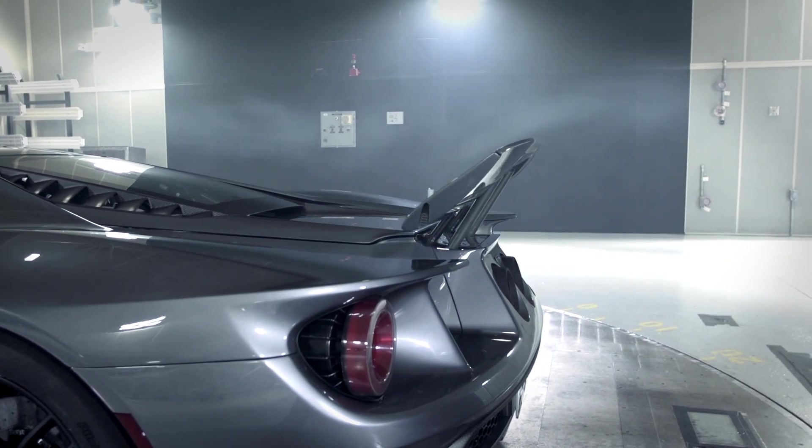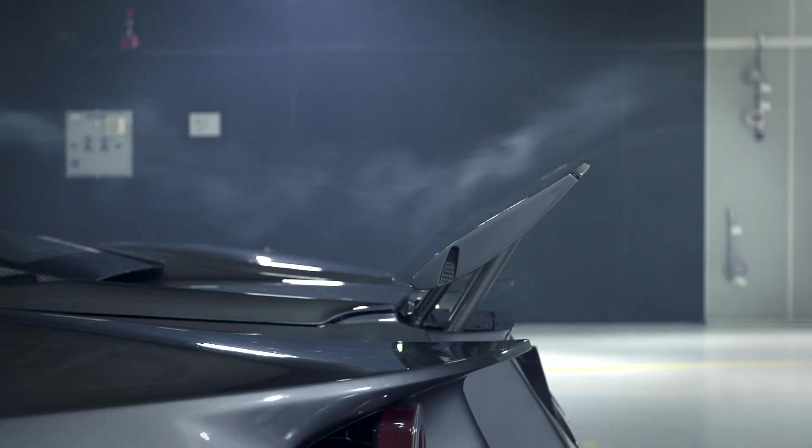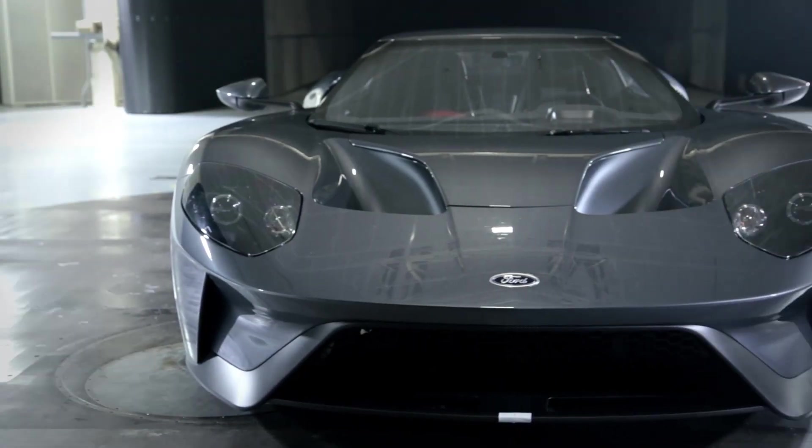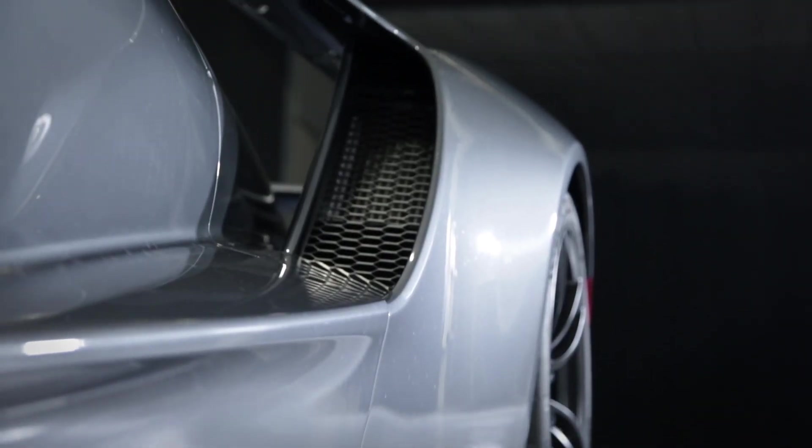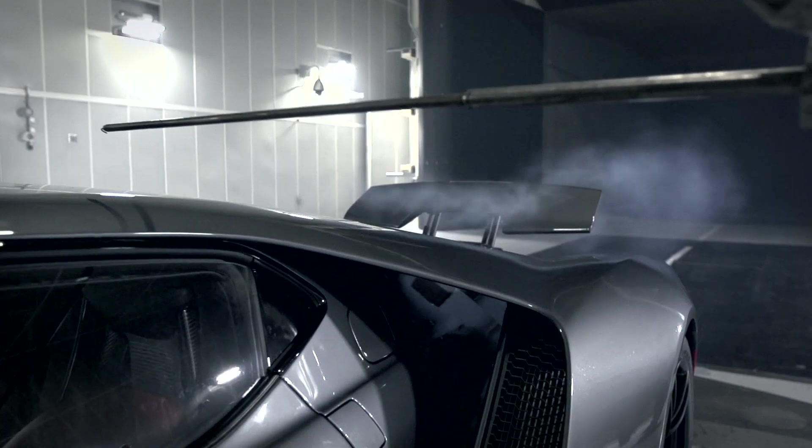One of the great things about this car is that as dynamic and beautiful as the design is, every single opening has a purpose on the car. So if you see a large grille or a scoop, it wasn't just put there to look good — it was put there because it has a function.